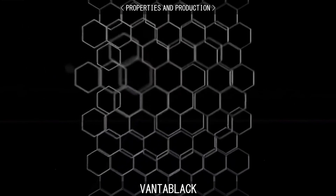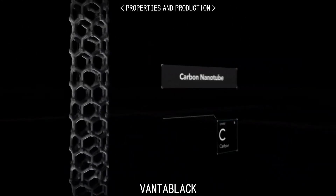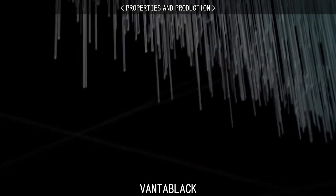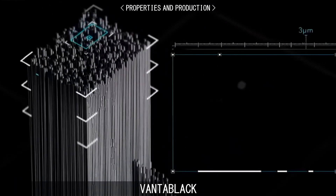Vantablack is composed of a forest of vertical tubes which are grown on a substrate using a modified chemical vapour deposition process. There are a billion of these tubes per square centimetre.